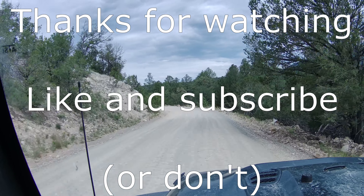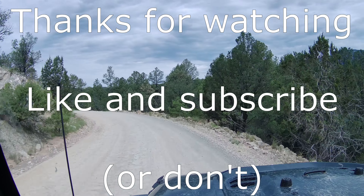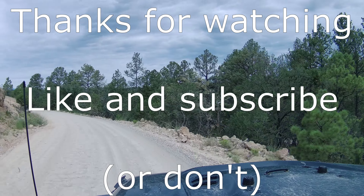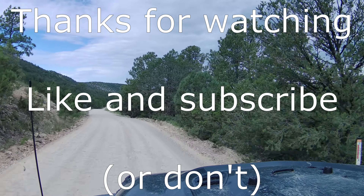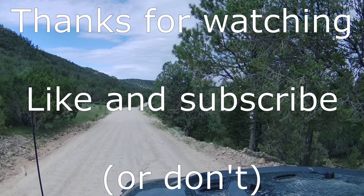We've pretty much got camp broke down and just packing up the last few things. We got woken up by some of the local residents — there was one bull in particular that did not want us to sleep in. However, it was still a beautiful morning. Got up, made some breakfast, and now just packing up to go home.